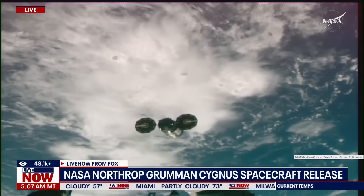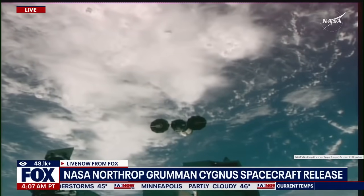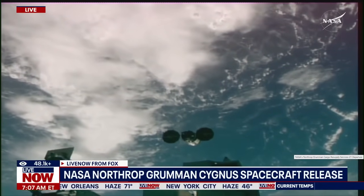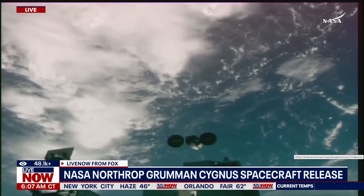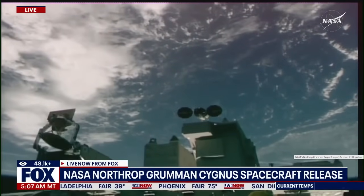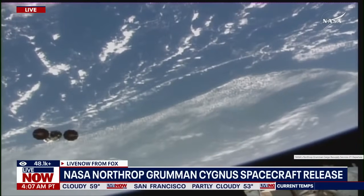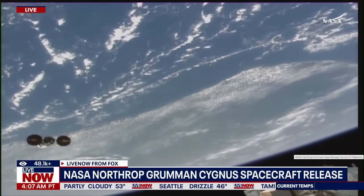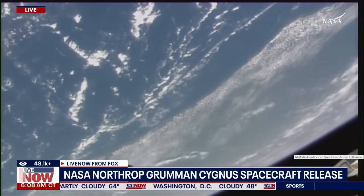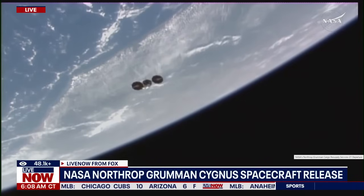There's a little over two minutes left in the burn, and the Cygnus spacecraft is about to exit the keep-out sphere. There's about one minute left in the departure burn.